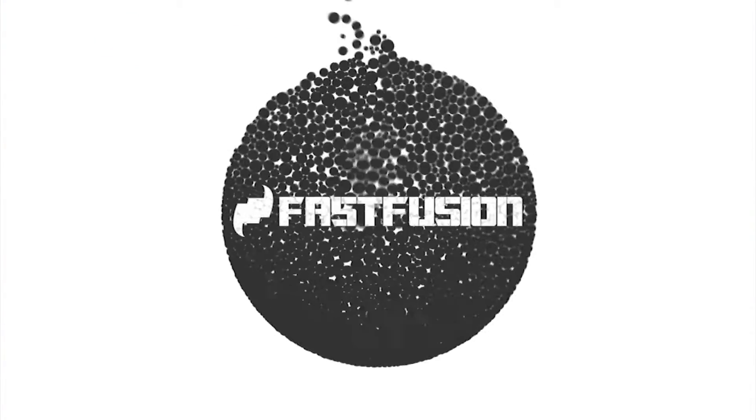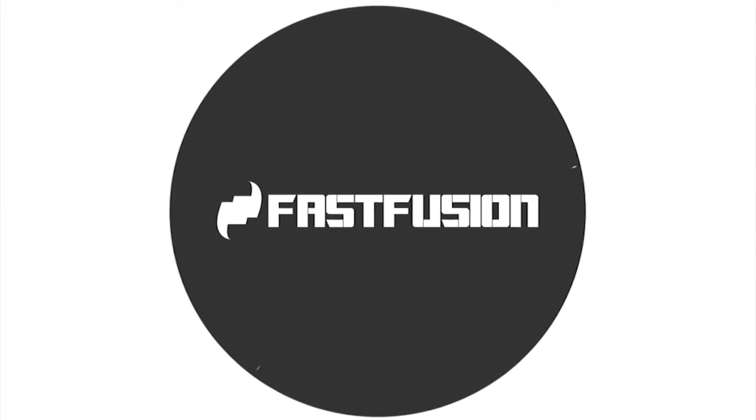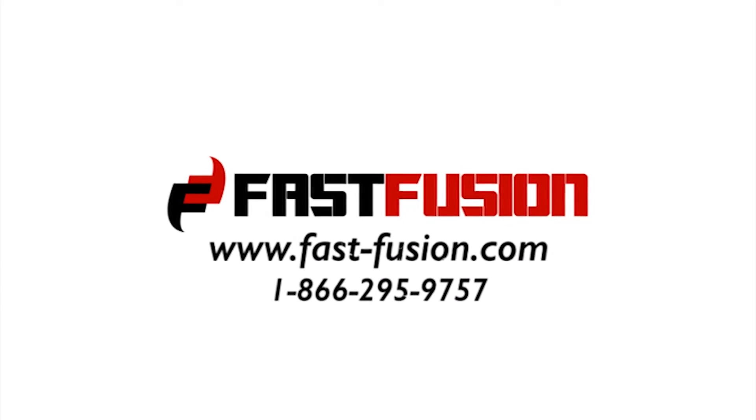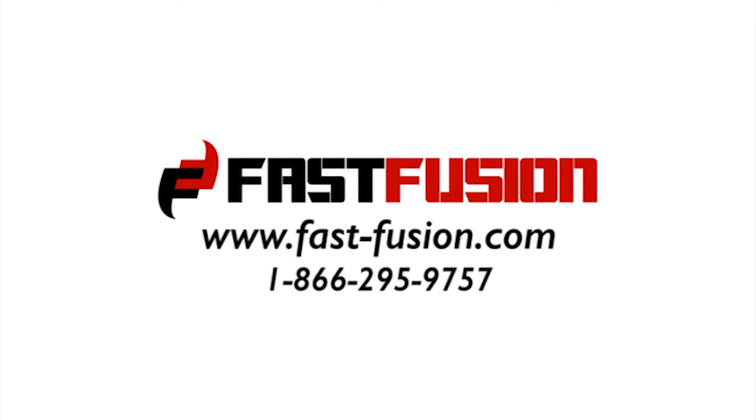If you want to learn more about Fast Fusion, we encourage you to visit www.fast-fusion.com or call us at 1-866-295-9757.